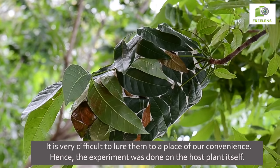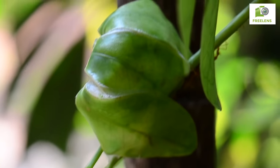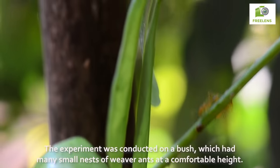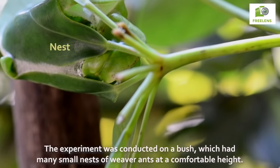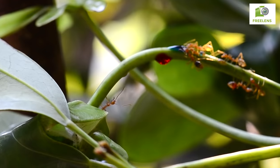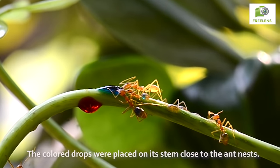It is very difficult to lure them to a place of our convenience. Hence, the experiment was done on the host plant itself. It was conducted on a bush which had many small nests of weaver ants at a comfortable height, and the colored drops were placed on its stem close to the ant nests.